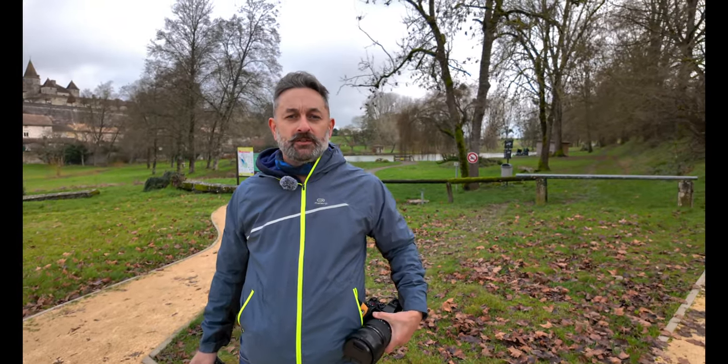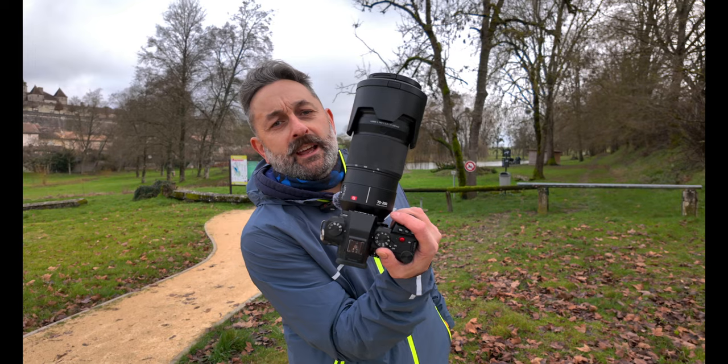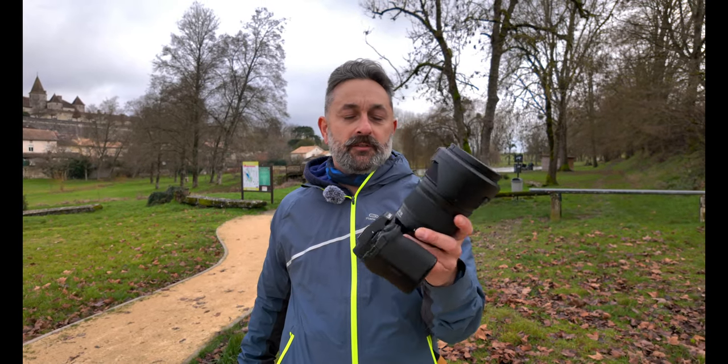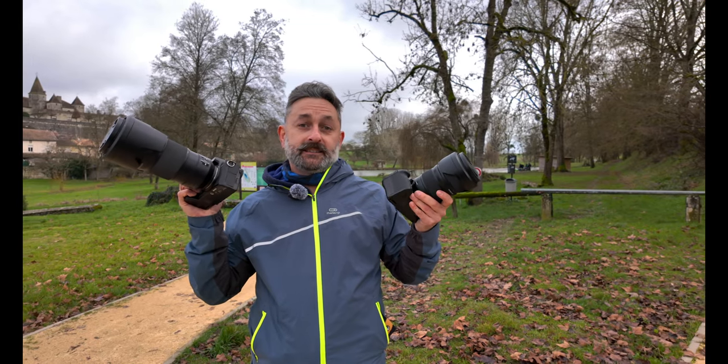The lake is in a commune called Lausanne in the southwest of France. Today I'm going to be using the 70-200 S Pro lens with the S5 II camera, and on the other S5 II camera we've got the S Pro 24-70. Let's get into it — we'll show you some of the pictures at the end of the video.